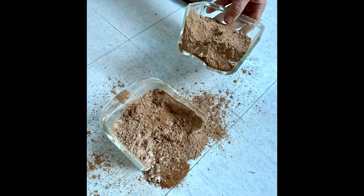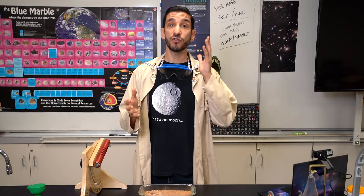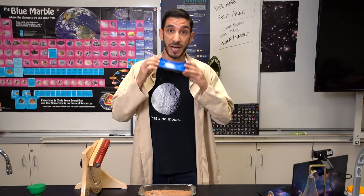Shortly after that, the whole thing cracked in half. Many of these demonstrations you could try at home — just be sure to protect your eyes.